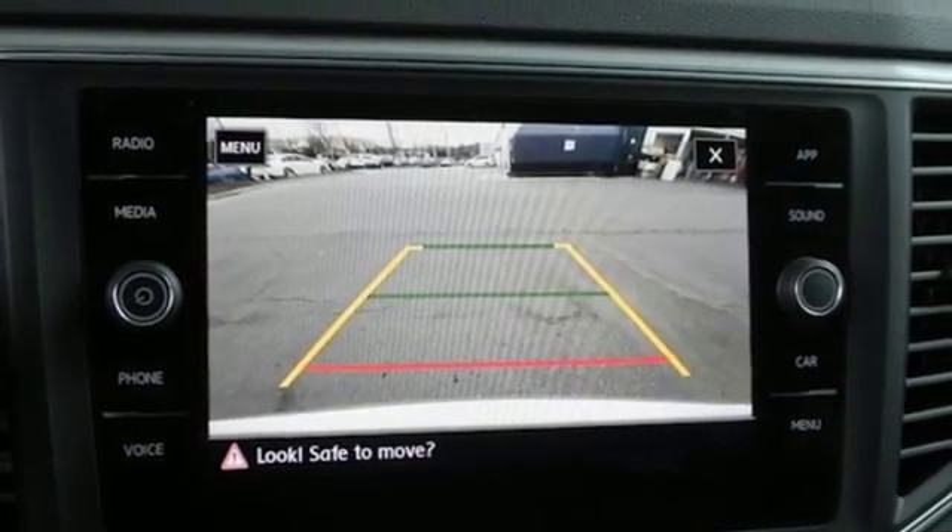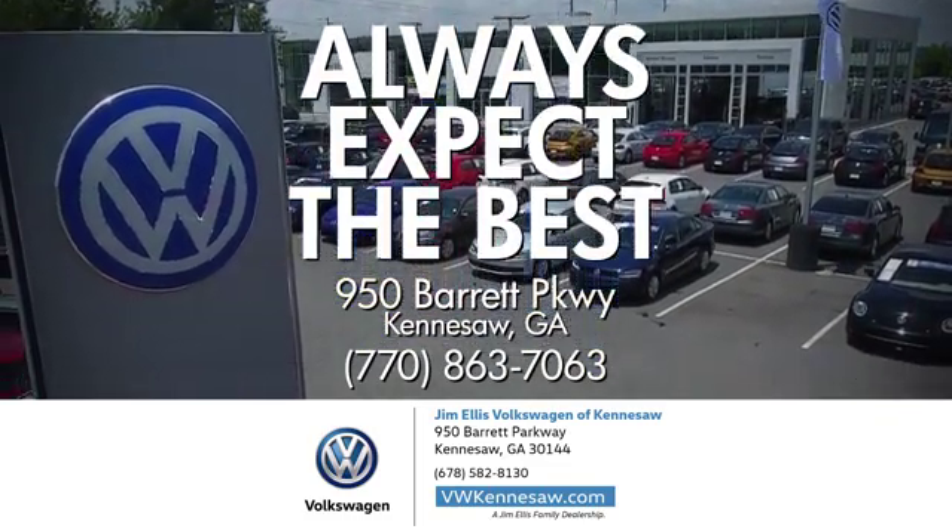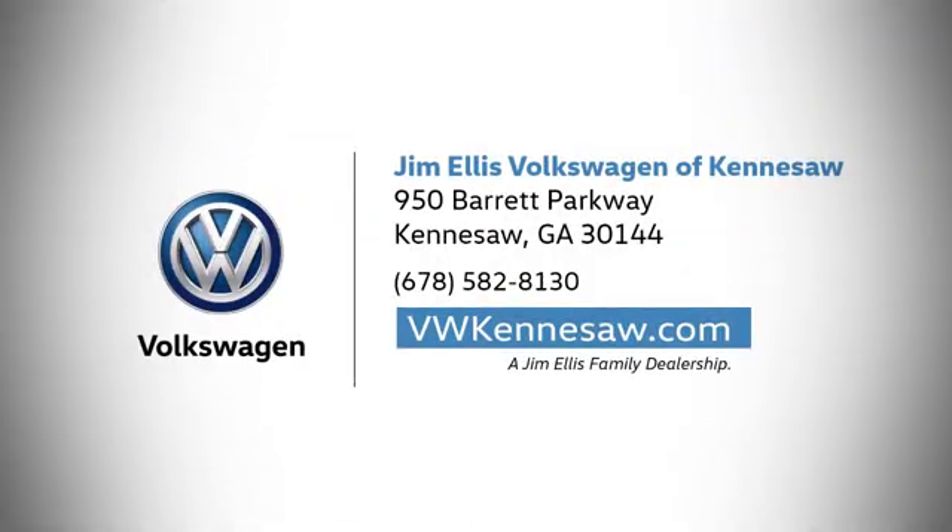Driving is believing. Test drive it today. Always expect the best at Jim Ellis Volkswagen Kennesaw. We're conveniently located on Barrett Parkway in Kennesaw.